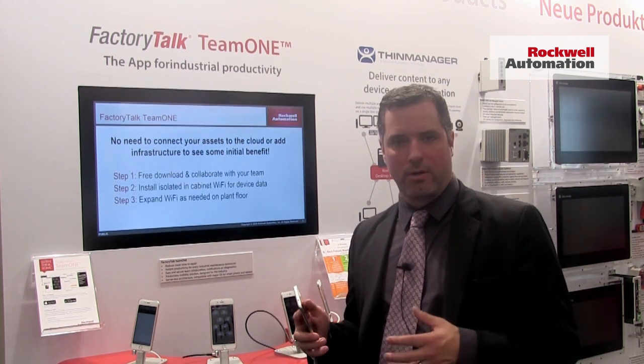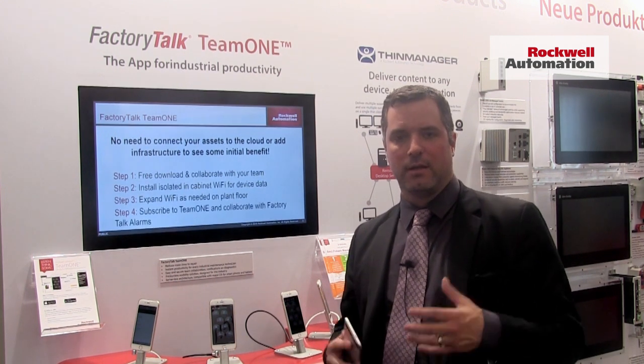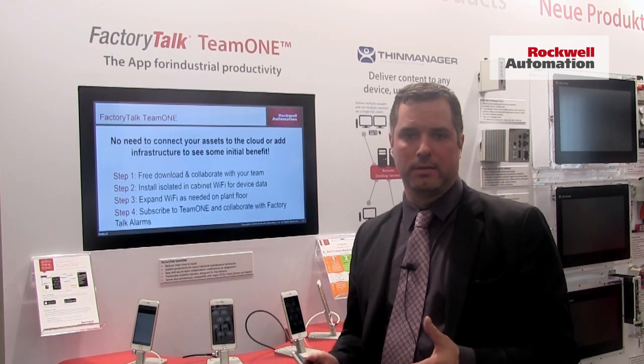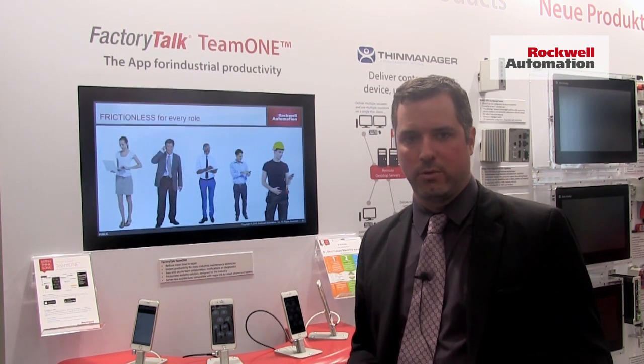Looking at how information directly from devices can be mixed with the intelligence from their knowledge in their heads, and being able to drive resolution of problems faster on the plant floor.